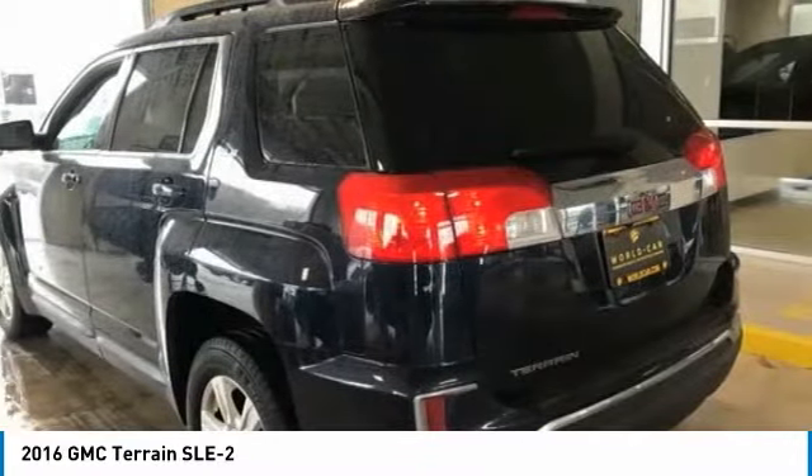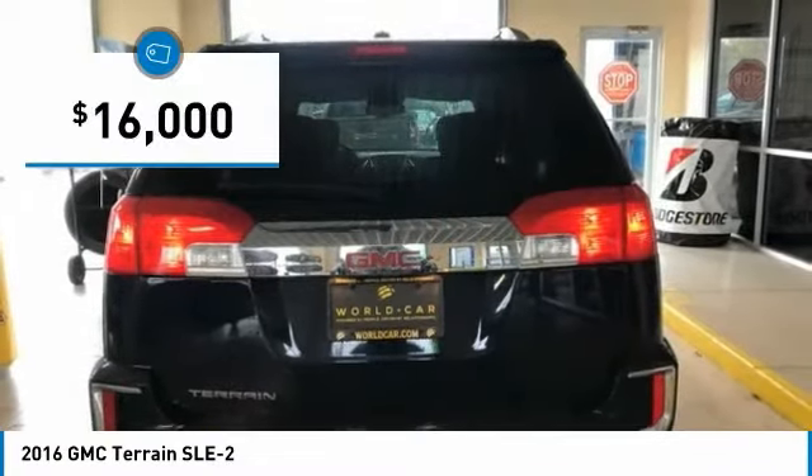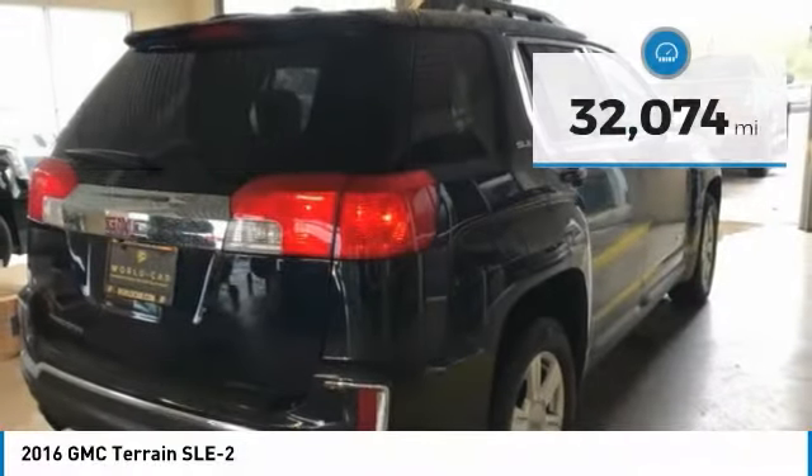An EPA-estimated 32-highway MPG is not bad either, and is priced below $20,000. This vehicle has less than 35,000 miles.